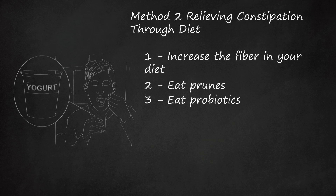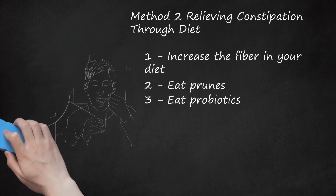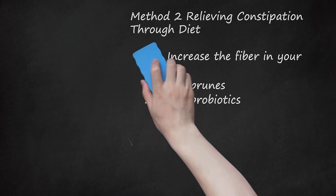Drink plenty of water. Hard, dry stools are a common cause of constipation — the more water you add, the easier it will be to pass the stool. Experts recommend drinking about 8 eight-ounce glasses of water every day. When you are constipated, increase to 10 eight-ounce glasses per day. Use that as a starting point and find what works best for you.